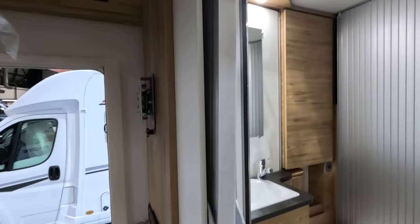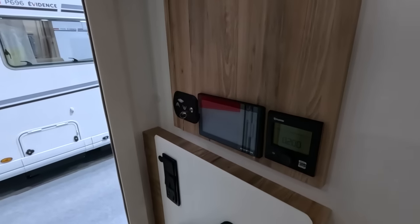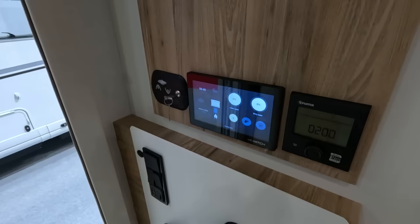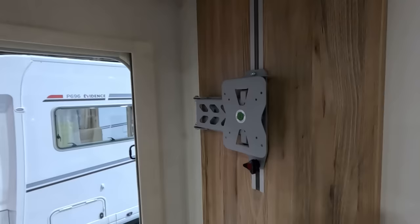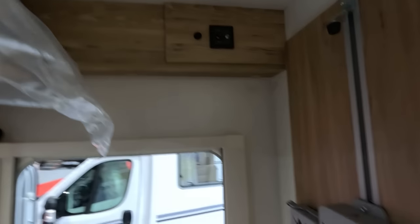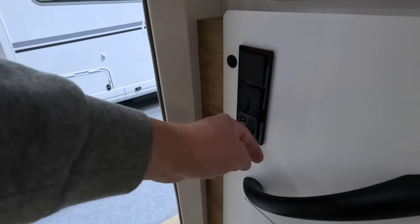You can pull the curtain across. Controls here — touch screen panel, bed up and down. There's a TV on a slider and a TV point up there. Looks like your step and light controls are there.